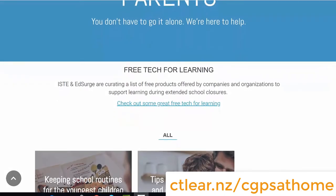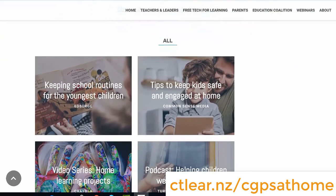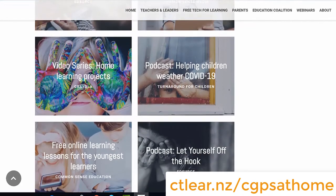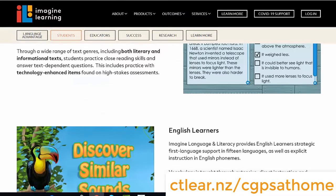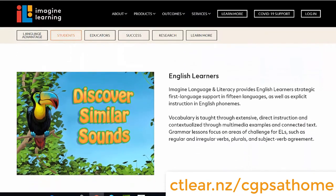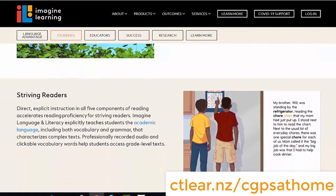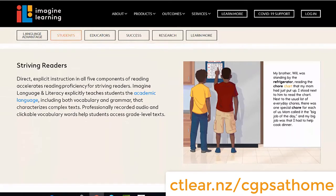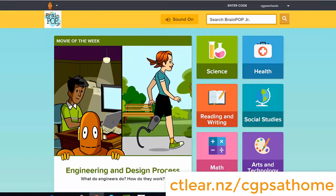The first resource I'd like to highlight is Learning Keeps Going, where they share tips and ideas for learning at home ranging from online resources to hands-on projects. Imagine Learning is something our K-4 students are familiar with — it is what we regularly use to practice ELA and math skills while at school. BrainPop and BrainPop Jr. has short videos and activities on a number of topics.